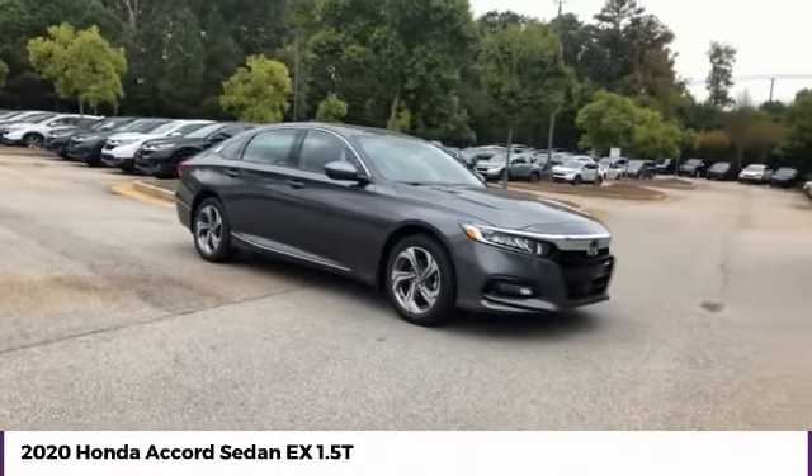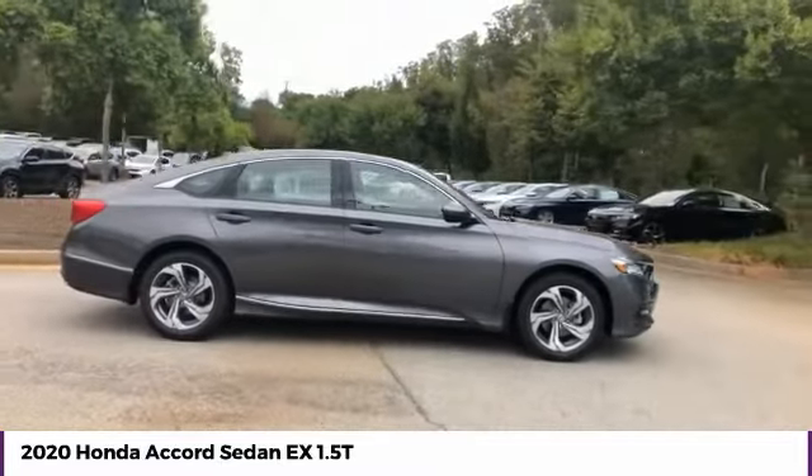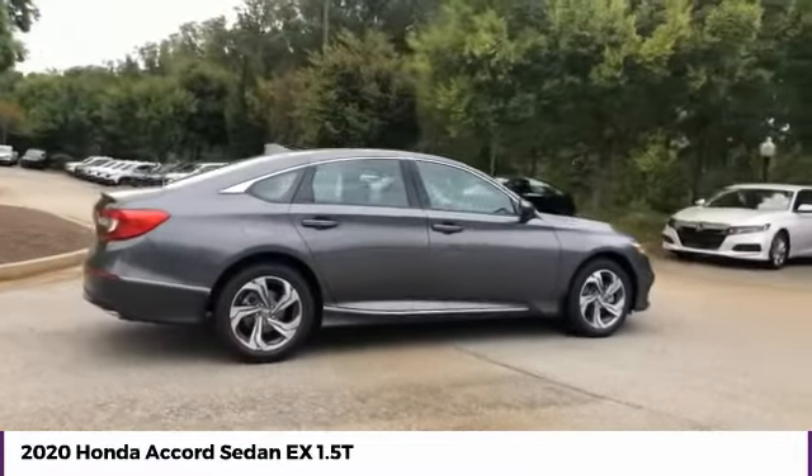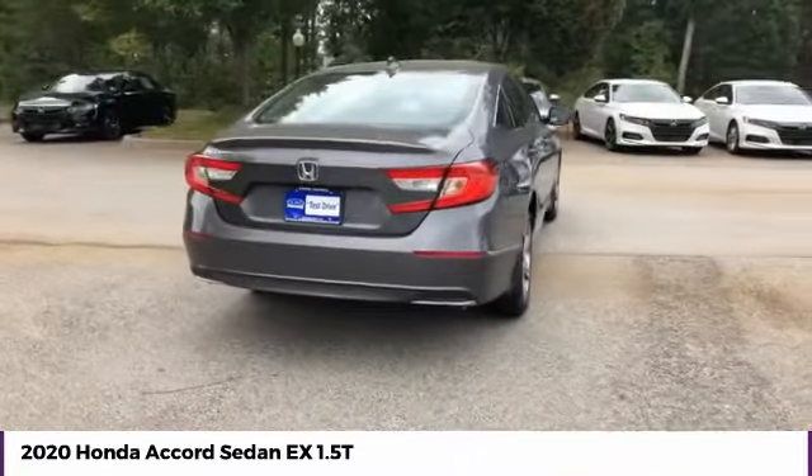You are going to love the 2020 Accord — ingeniously simple, yet overflowing with luxury and technological creativity. All that and more in the Accord.